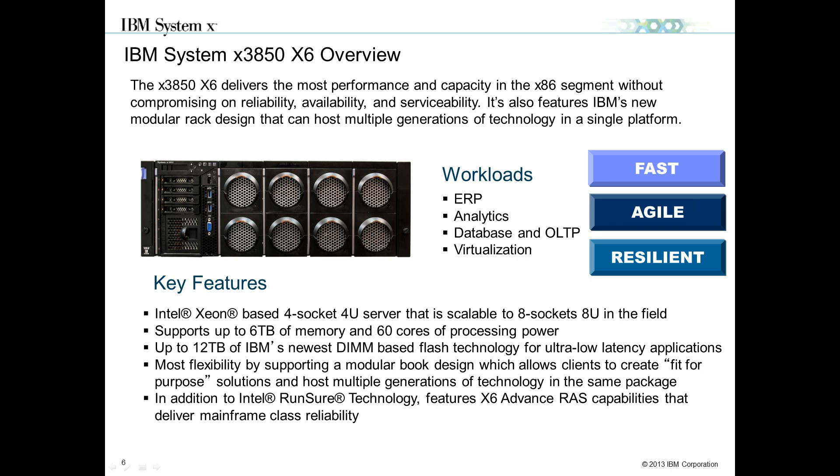I'll talk about an overview of each individual product and then dive deeper into the technical merits. Starting with our 3850X6, which is our four-socket, 4U rack-based scalable product. It supports up to 6 terabytes of memory and up to 60 cores leveraging Intel's E7 processors — those are 15-core processors each, giving 60 physical cores, or 120 logical cores with symmetrical multi-threading. This can scale to 12 terabytes and is fully upgradable in the field via an IBM service technician.